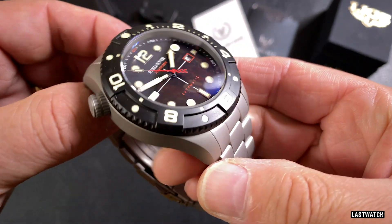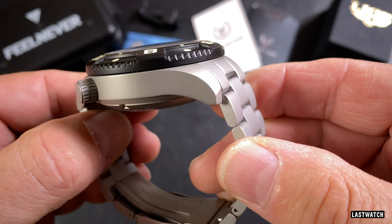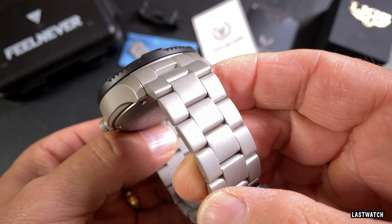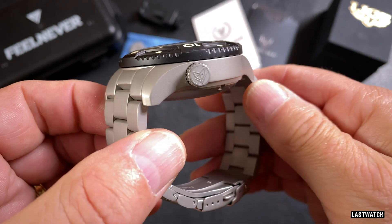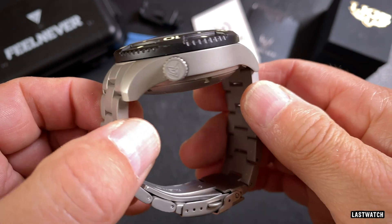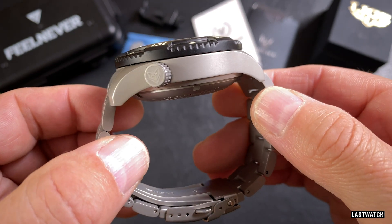The case and bracelet of the FN1802 is solid 316L stainless steel with a sandblasted satinised finish that gives it a battleship grey appearance, which should help to minimise the signs of wear and tear. The case is chunky, with graciously turned down lugs — a must on such a big watch.